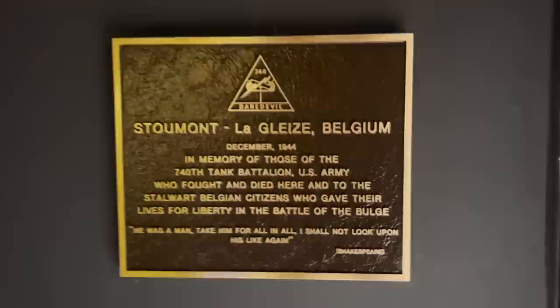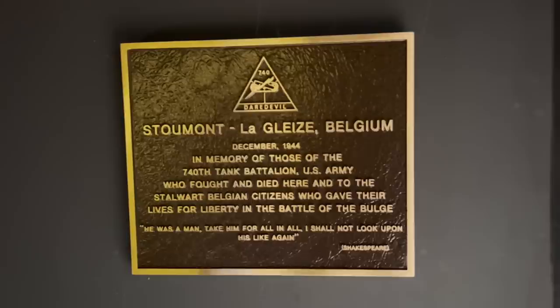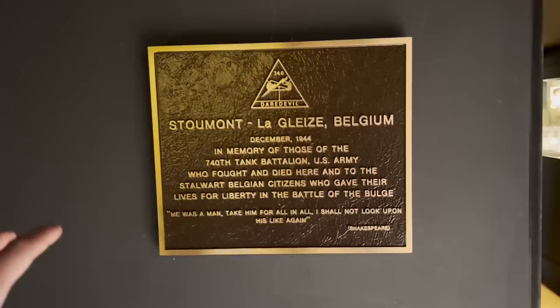Look at this sign: 'La Gleize, Belgium, December 1944 — in memory of the 740th Tank Battalion, U.S. Army, who fought and died here, and to the stalwart Belgian citizens who gave their lives for liberty in the Battle of the Bulge.' This is a very important sign standing right in the middle of town, in the middle of the building.